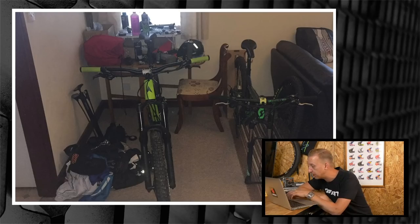You've got a Vitus Summit VR SLX — that's a good bike — and a 2017 Scott Spark, very nice. Good selection, and always cool to see some bikes being worked on at home. Thanks for sending that one in.